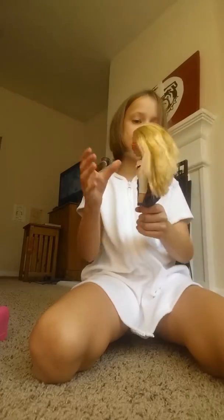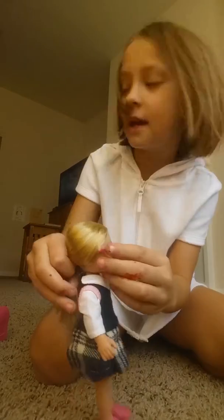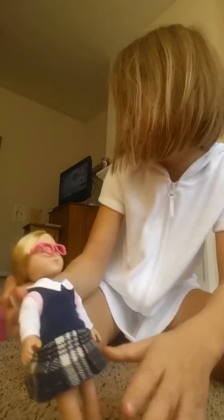And then now we're on to the mini doll. So she has hair that's down, and I put her hair up — her hair did not come up.